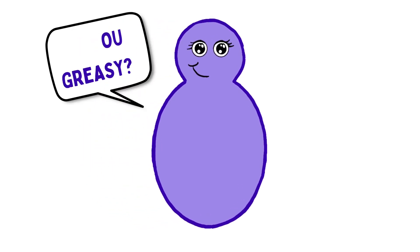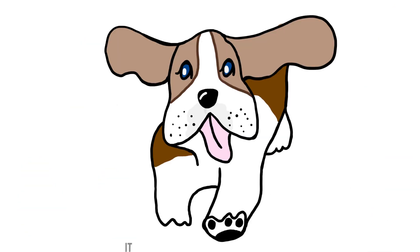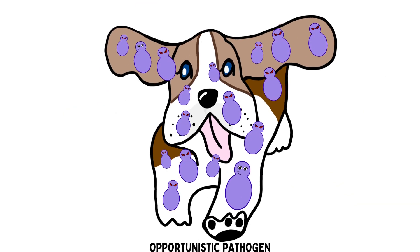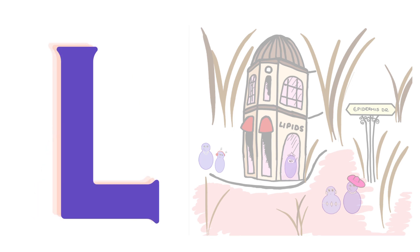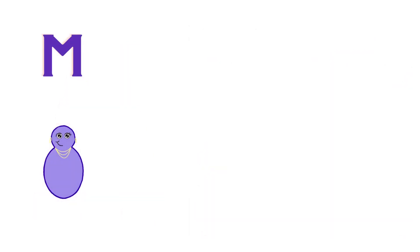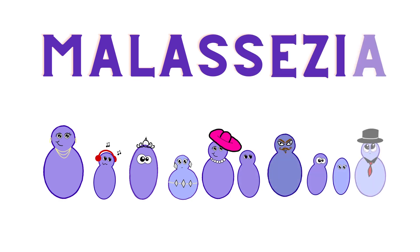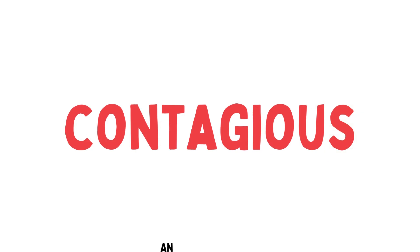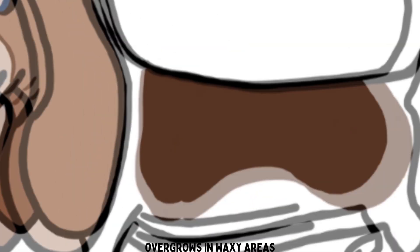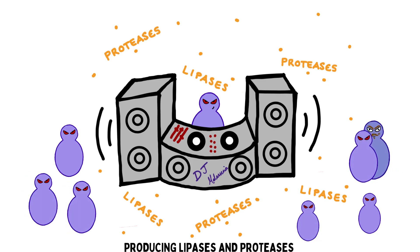Are you greasy? It's a bottle-shaped yeast that is normal in the ears and skin. Unless it is disturbed, it's an opportunistic pathogen. Malassezia — M-A-L-A-S-S-E-Z-I-A — is lipophilic and non-contagious. Malassezia Pachydermitis overgrows in waxy areas, producing lipases and proteases that are damaging.